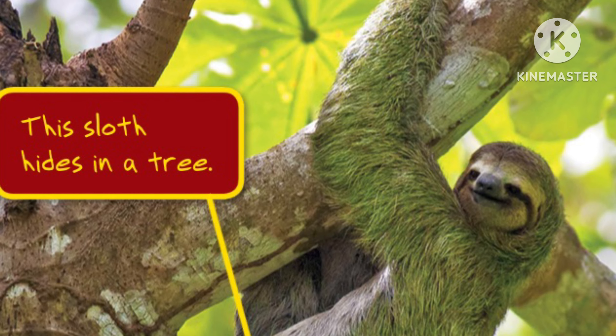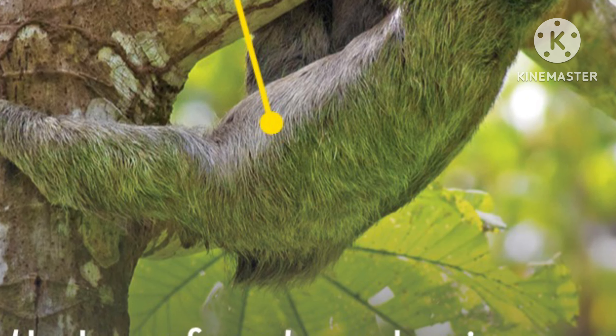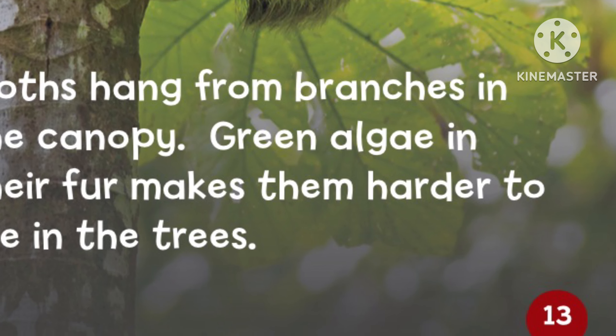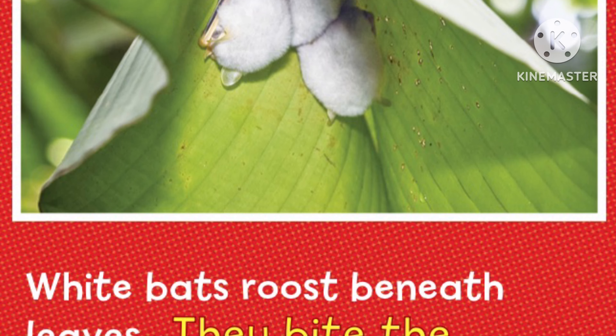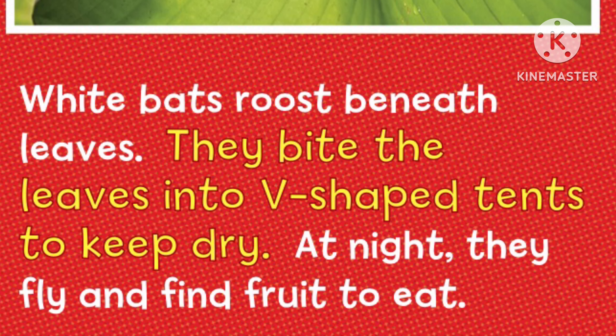This sloth hides in a tree. Sloths hang from branches in the canopy. Green algae in their fur makes them harder to see in the trees. White bats roost beneath the leaves. They bite the leaves into V-shaped tents to keep dry. At night, they fly and find fruit to eat.